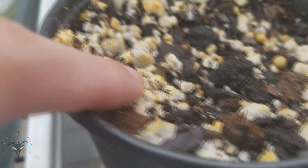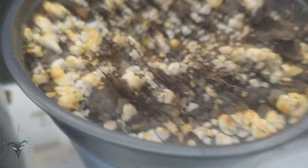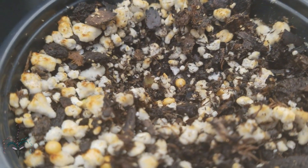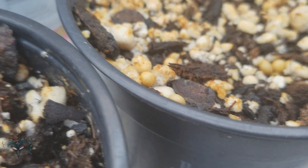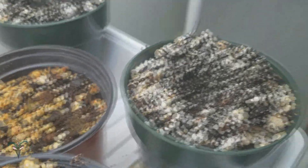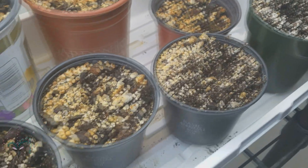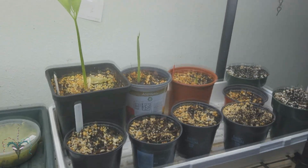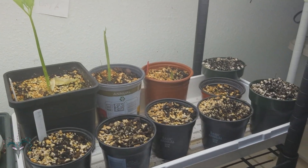This is the biggest one out of the second batch — some of these are just barely breaking the surface. That one's visible, this one's really visible, and then these are the two youngest ones — you can't see them, they're way deep in the holes, but they're coming out.